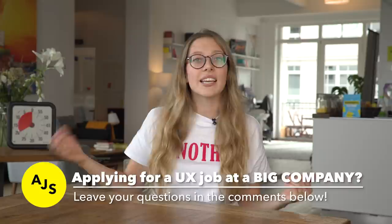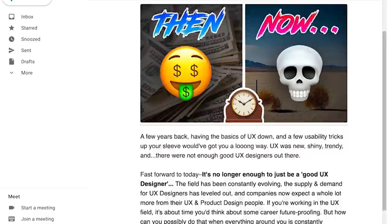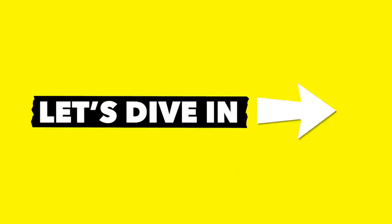As you watch the video, if you have any questions about how to apply to jobs at companies like Nike or any of the Silicon Valley giants, leave them in the comments below. We also have a weekly newsletter — if you want to be in the know on all things UX, UI, product design, and latest tech news, you've got to subscribe to it. Link is in the description below. Now let's dive in.